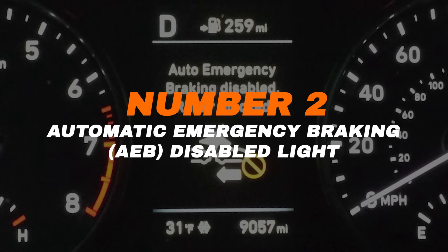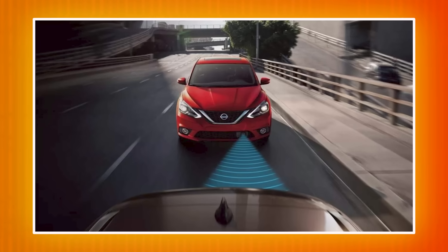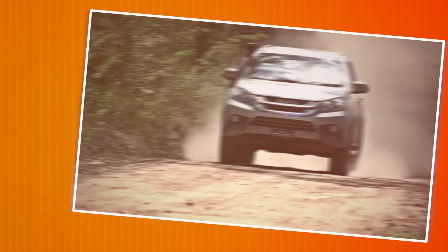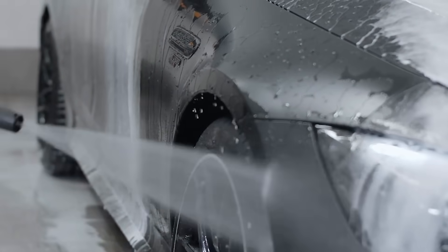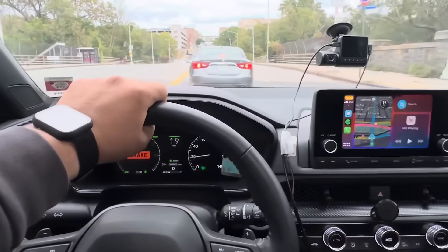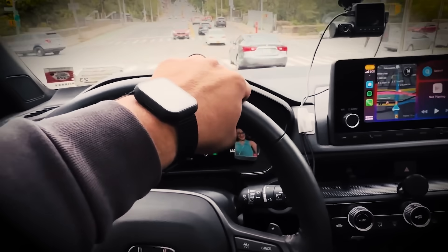Number two: automatic emergency braking AEB disabled light. This light means your car's automatic emergency braking system isn't working properly. It might turn on briefly if the sensors are blocked by dirt, snow, or heavy rain — that's normal. But if the light stays on in clear weather or after washing the car, the system may have a fault. AEB helps prevent crashes by stopping the car automatically. If this light stays on, get the system checked right away. It's a key part of your car's safety features.